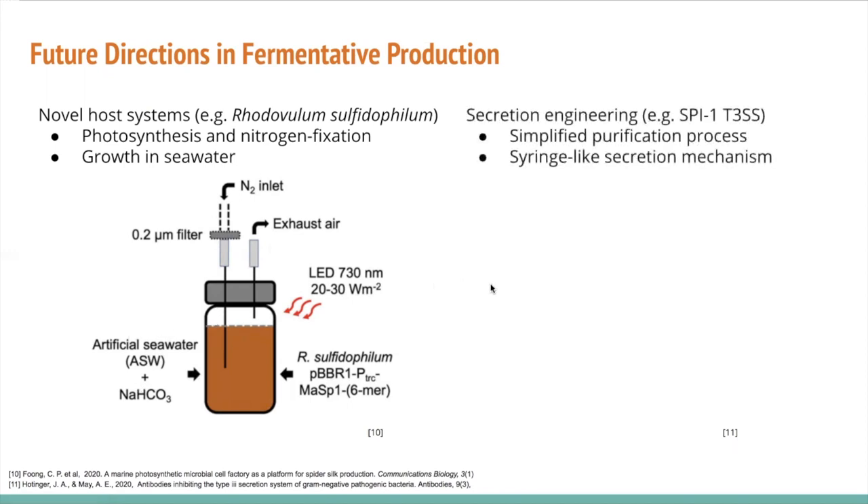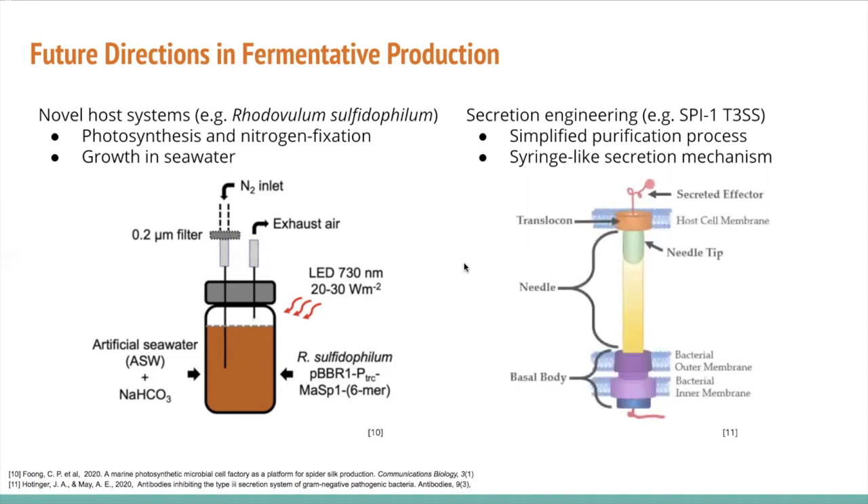Another promising strategy is secretion engineering, which would simplify the purification process by allowing the host to export recombinant proteins outside the cell, eliminating most purification steps. For example, in 2009, Widmayer and colleagues demonstrated the use of a type 3 secretion system to export silk monomers. This needle-like structure forms a channel used to move silk proteins outside the cell. This is another promising method for reducing cost and making spider silk production commercially viable.